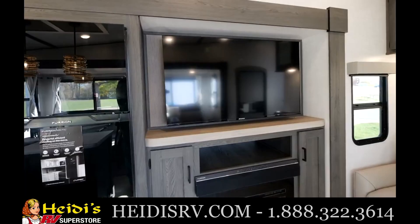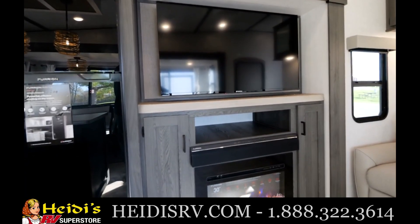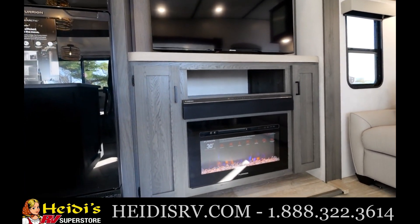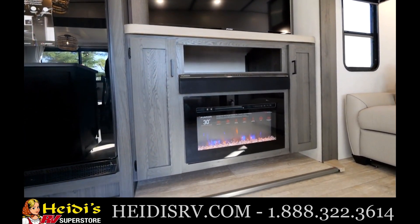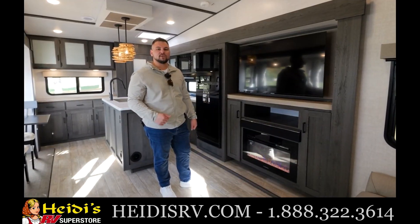As we look at our entertainment center here in the living space, you'll see a 50-inch TV, our Furion sound bar, as well as our Furion fireplace. The one nice thing about this Furion fireplace is it does give off heat as well, so if you don't want to run off your propane, this will give off about 5,500 BTU of heat.